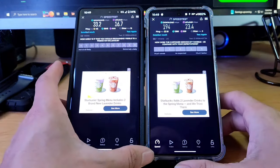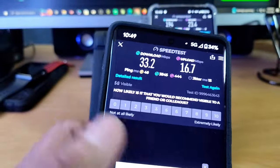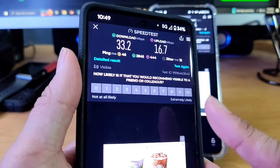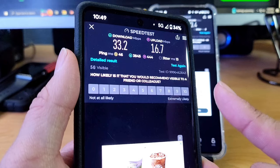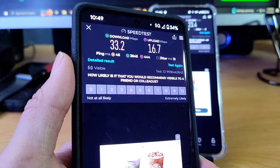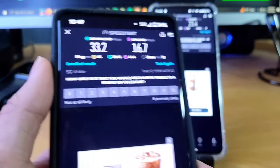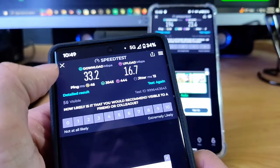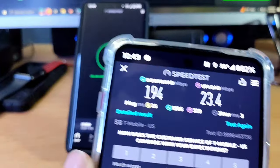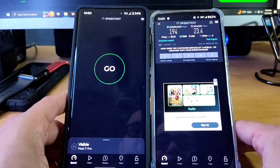I'm actually disappointed by Visible via Verizon because I usually get pretty decent speeds. This is interesting because if you guys follow Stetson Doggett, he actually posted a video where he was getting about 400 megabits a second on his Visible $25 plan. I'm getting 32 on mine — I don't know what's going on. Maybe I have to restart the phone or change the server. We're seeing 32 download on Visible and 194 download with 23 upload on the Helium device.